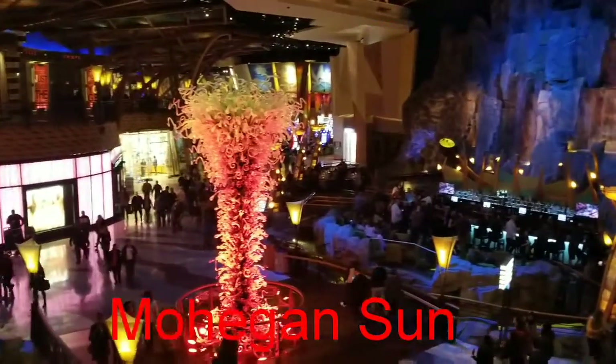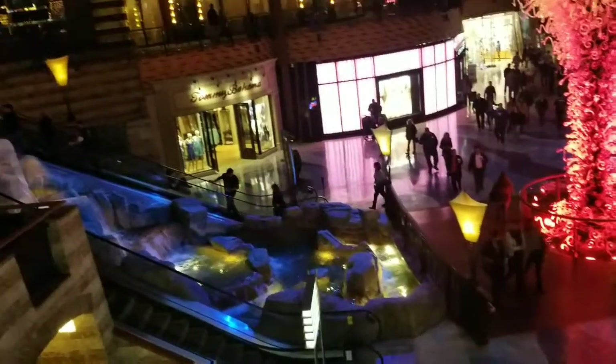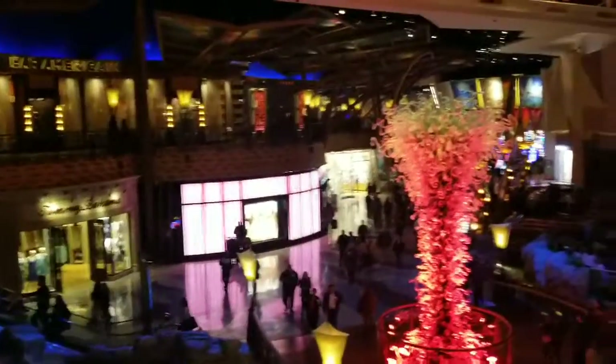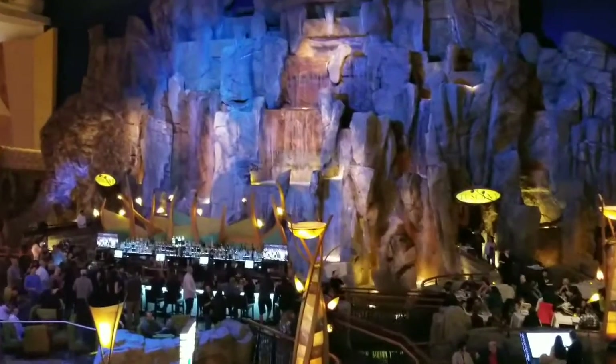Hey, what's up YouTube. I took up the sound because it was pretty loud in there, but this is Mohegan Sun next to the arcade. As you can see, the beautiful waterfall in front of me.